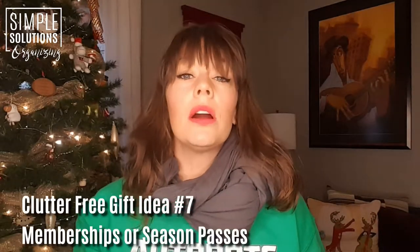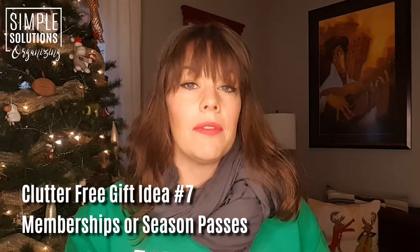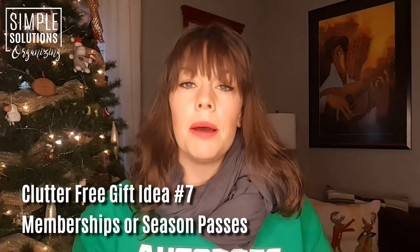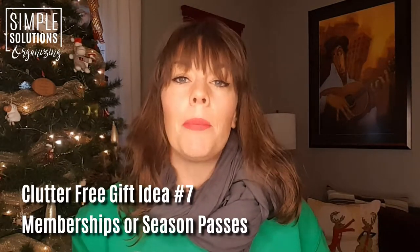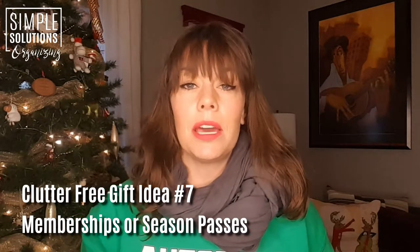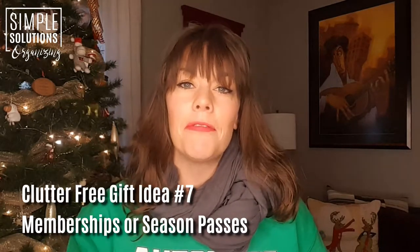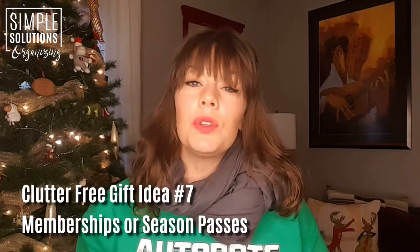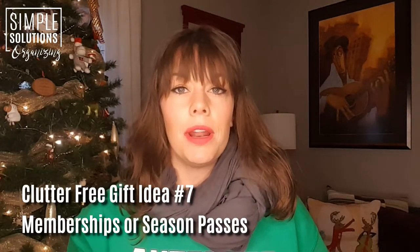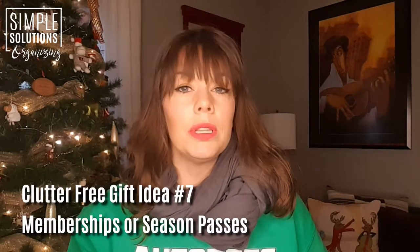Next up, let's talk memberships. We are so lucky here in Columbus to have an amazing world-class zoo, a science center, and an art museum — these are all places that I love to take my kids. But when you start adding up all of the different memberships together, we're looking at between six and seven hundred dollars a year if my family wants to do all of these things.